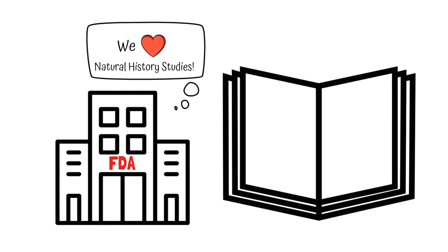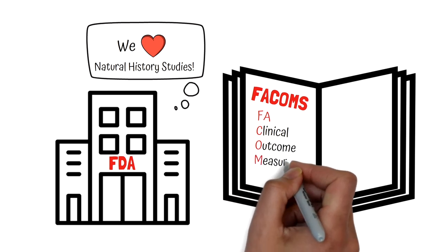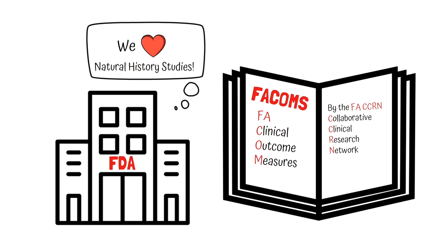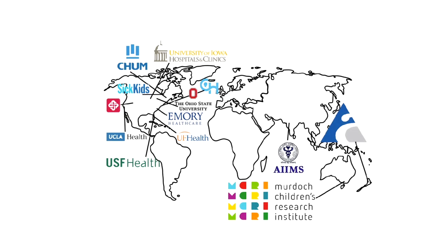FA clinicians and researchers, with the support of FARA, began a study of functional outcomes and natural history in 2013. The study, called the Clinical Outcome Measures in Friedreich's Ataxia, or FA-COMS, is carried out by the Collaborative Clinical Research Network in FA. Dr. David Lynch at the Children's Hospital of Philadelphia is a principal investigator, joined by many other investigators at sites in the US, Canada, Australia, New Zealand, India, and soon Brazil. It is important to note that there is a similar natural history study being conducted in Europe called EFACS, which started in 2014.